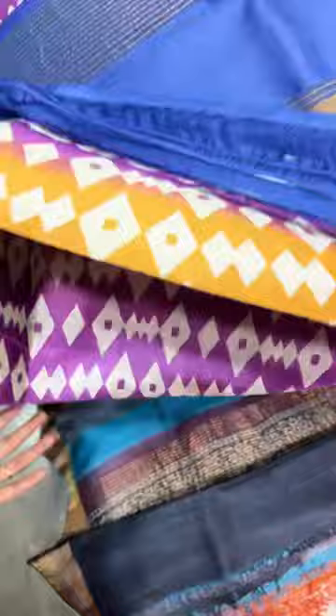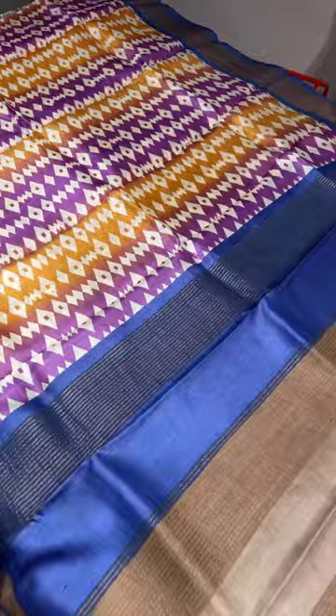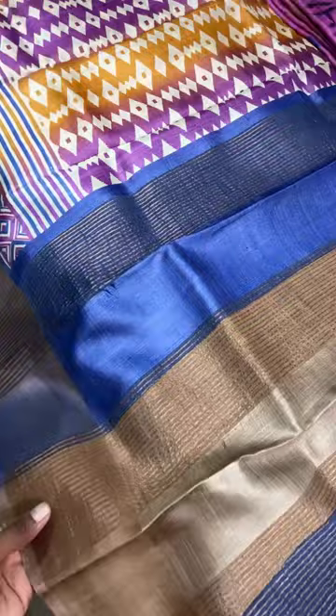Next one is a fancy pattern — all over printed with purple, yellow, and brown colors. We also have blue color borders in dark indigo blue. The blouse is in blue.